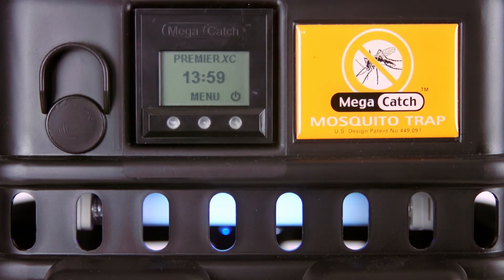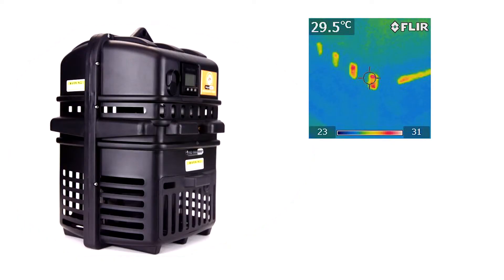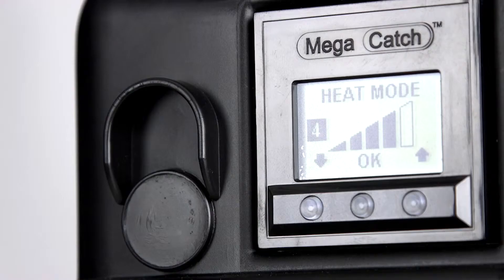As mosquitoes get close, their thermal sensors detect the trap's infrared signature. Heat pulsating from the central core heat system can be adjusted to alter the infrared signature that mimics subtle changes in human body temperature.